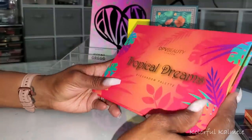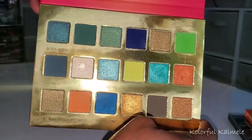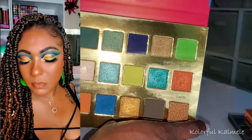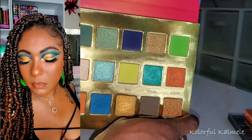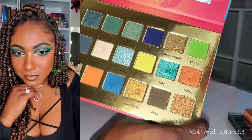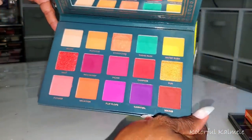I also played with the OPV Tropical Dreams Eyeshadow Palette. I've been wanting to play with it for so long because I've been in love with this color story since I first saw it. I wouldn't buy it because it was a bit pricey with shipping, but when they put it on the Boxycharm pop-up add-on I snagged it. The color story is so gorgeous and the palette is very nicely pigmented. I really enjoyed using it.